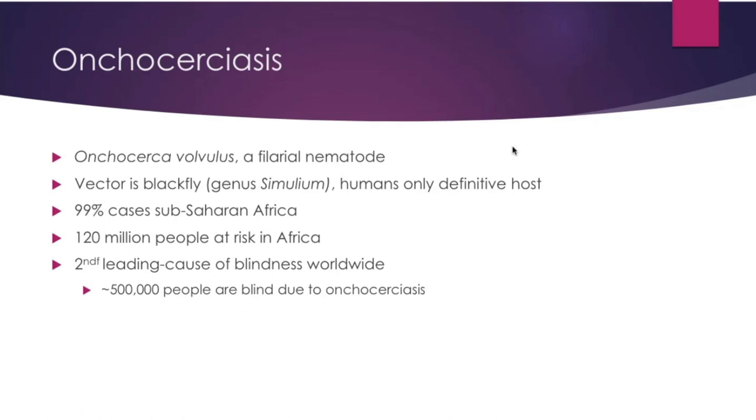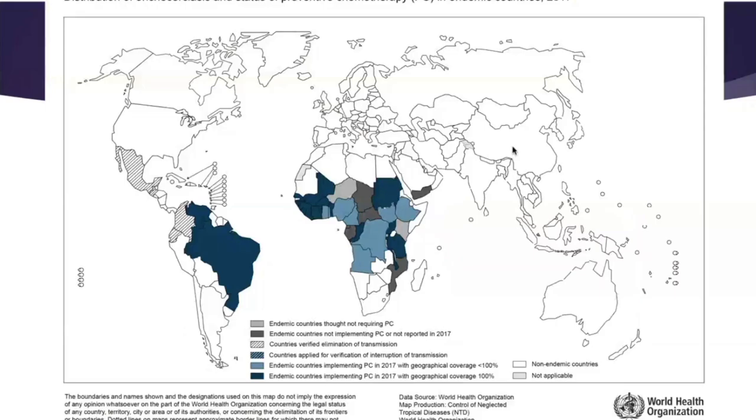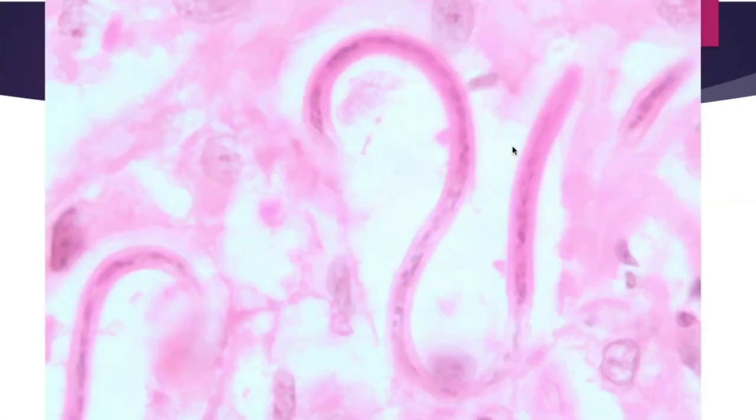The last disease we'll discuss is onchocerciasis — river blindness — caused by Onchocerca volvulus, a filarial nematode, with the black fly as the vector. Ninety-nine percent of cases occur in sub-Saharan Africa, with 120 million people at risk. It is the second leading cause of blindness worldwide, with 500,000 people blind due to this disease. Female worms can be quite large — 20 to 80 centimeters — while males are much smaller. Females produce adult worms roughly 10 to 12 months after initial infection and live deep in intramuscular subcutaneous tissue.